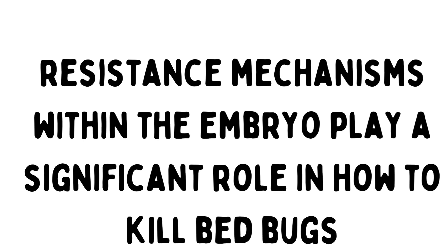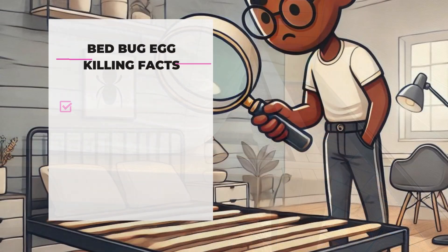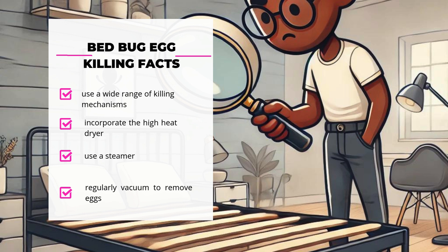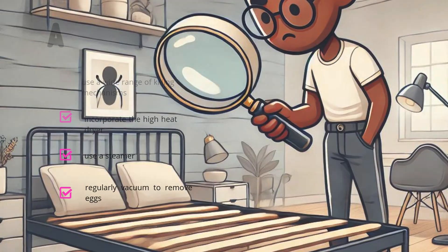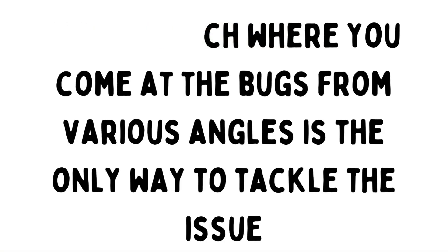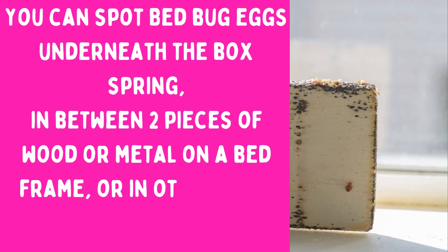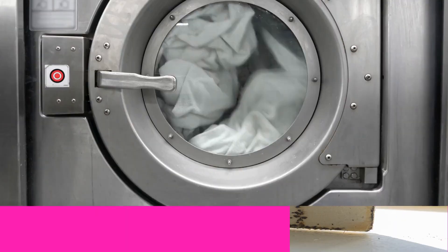What this study tells us is that when developing bedbug management strategies, it's crucial to consider a wide range of insecticides in combination with steam, heat, vacuuming, and Apprehend — which is a fungus called Beauveria bassiana. This integrated pest management approach is the only way to deal with bedbugs. So let's talk about the five things that kill bedbug eggs.